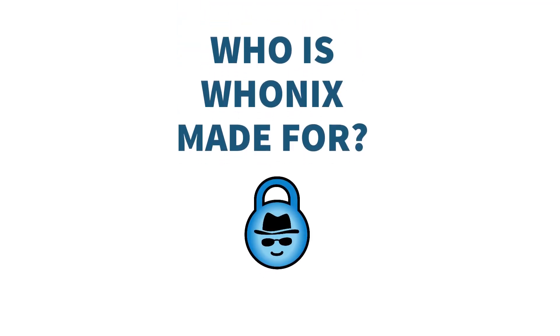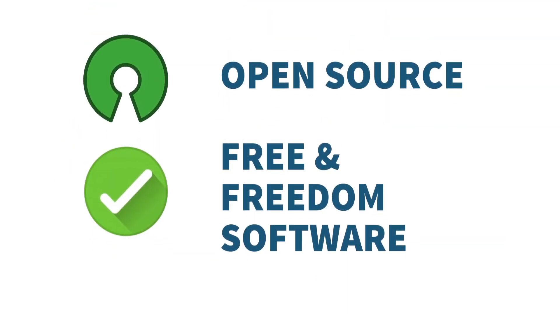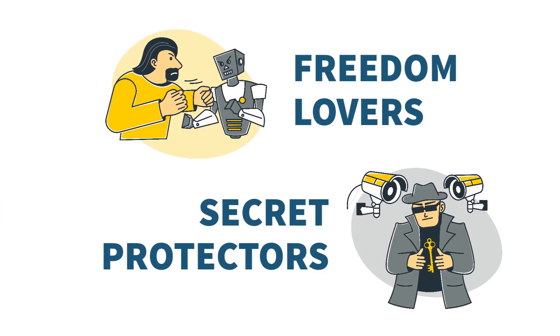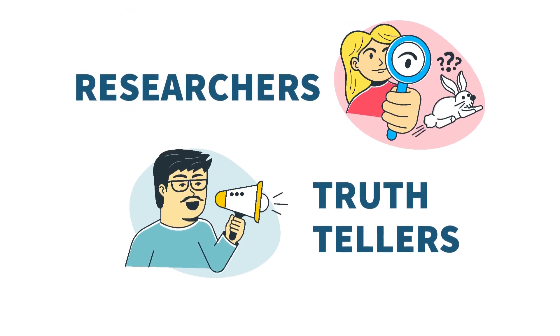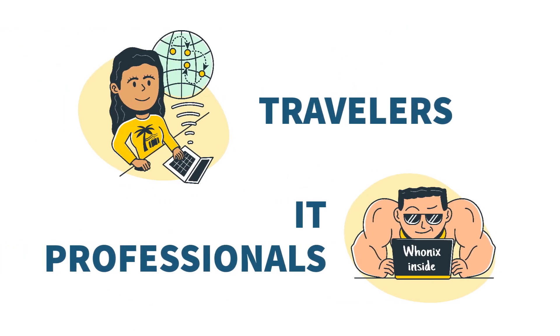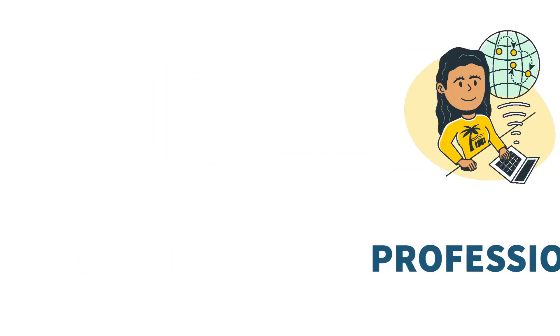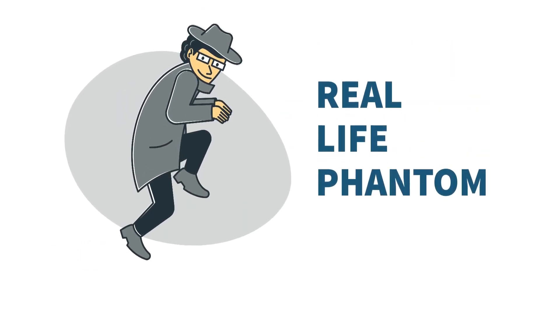Who is Hoonix made for? Hoonix is made for and funded by privacy enjoyers like yourself. It's open source and free to use for everyone, for freedom lovers and secret protectors. For researchers and truth-tellers who risk their lives to change the world. Travelers and IT professionals also greatly profit from using Hoonix. And, if you're a real-life phantom, using Hoonix will be a no-brainer for you.